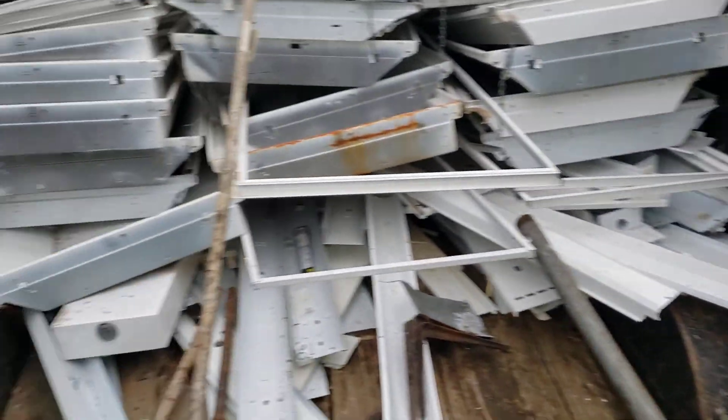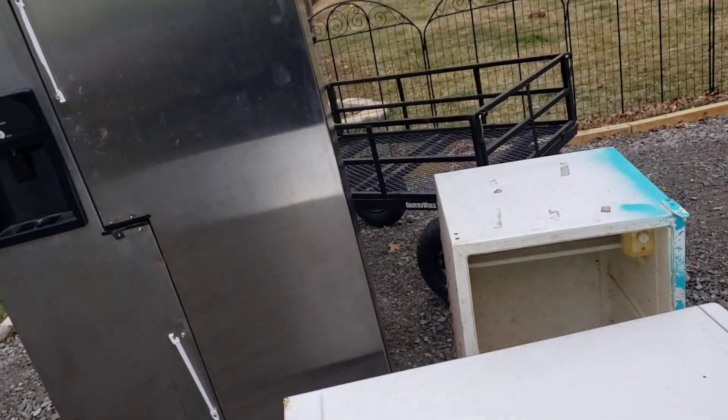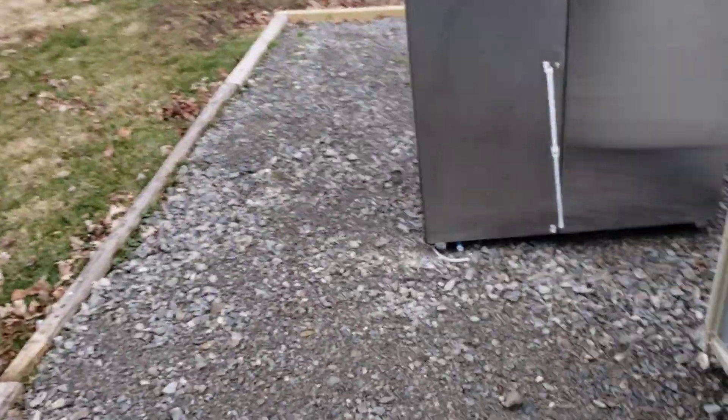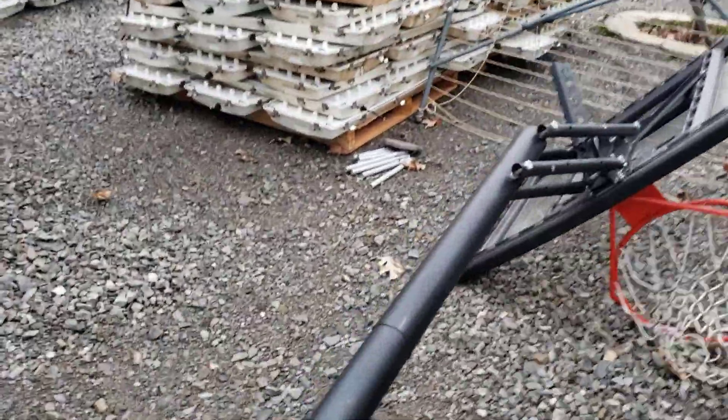That's it guys, just wanted to check in. I've got a few items here that need to go to scrap — a washer, refrigerator, freezer. I think there might have been a stove, but no that was last week. I'm gonna get off here, I just needed to get the truck cleaned out.